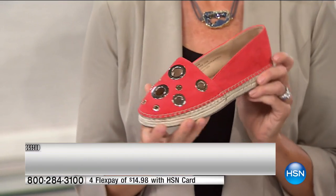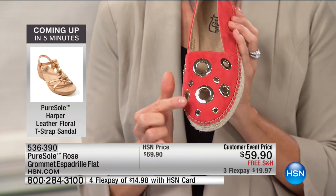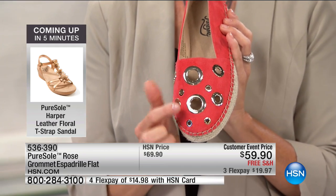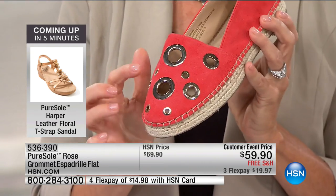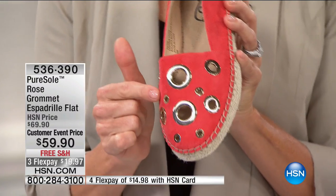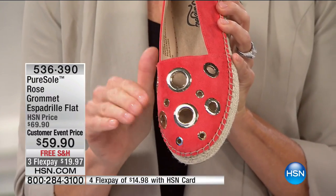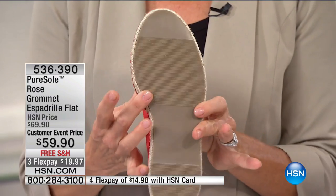Espadrilles are very classic and traditional, and what they've done with this one is put a modern twist on it with that circular geometric design in the grommets. In that poppy red with the beautiful gold grommet — not only is it fun and stylish, but it's also going to make your feet breathable and really comfortable in the summertime.